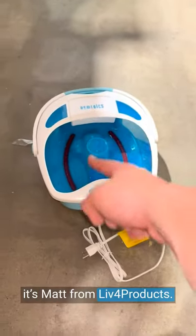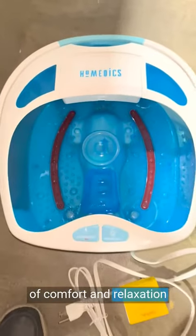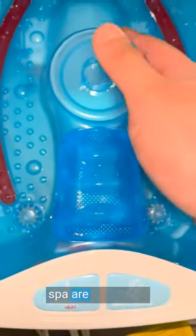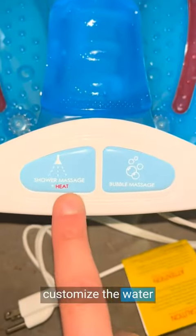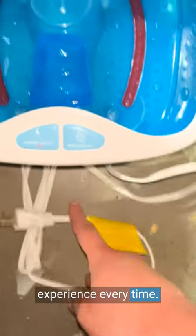Hey, it's Nat from Live4Products. The Homedics foot spa provides an exceptional level of comfort and relaxation for tired and achy feet. The built-in massaging nodes of the foot spa are pure bliss. The adjustable temperature settings allow me to customize the water temperature to my liking, ensuring a perfectly cozy and therapeutic experience every time.